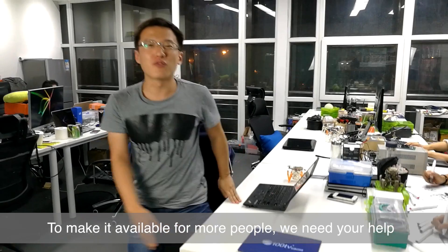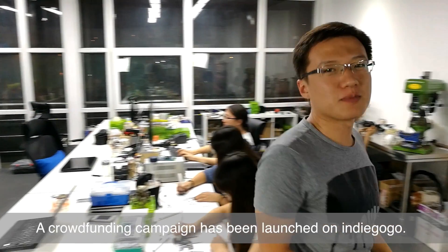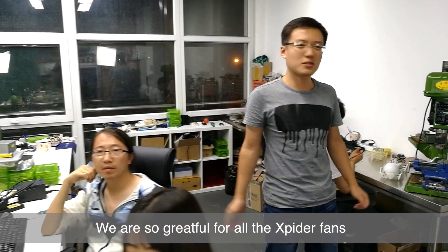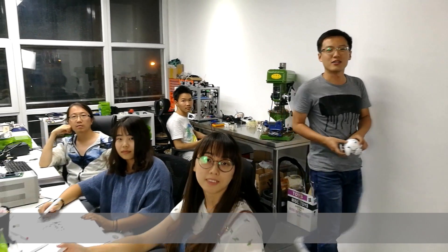To make it available for more people, we need your help. A crowdfunding campaign has been launched on Indiegogo, so now you can make a pre-order from the website. We are so grateful for all the Xspider fans that supported and encouraged us. Thank you all — that has been amazing.